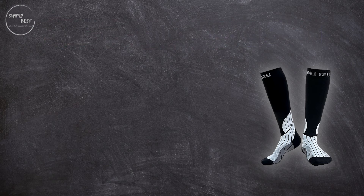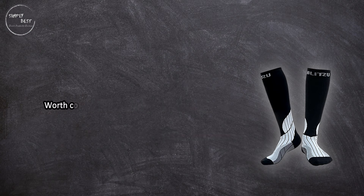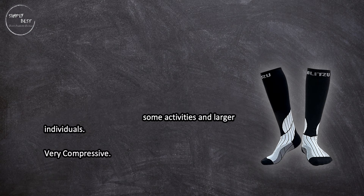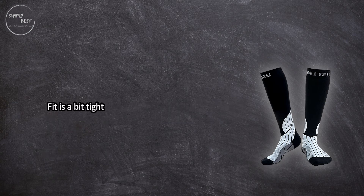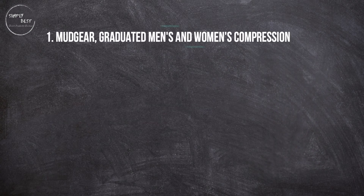At number two: Blitzu performance compression socks for men and women. Provides comfort for most all-day wearers, with durable material and comes in several colors. Worth considering if you stand on your feet all day, but may be too constrictive for some activities and larger individuals. The fit is a bit tight and on the long side, and tends to get even tighter after washing.